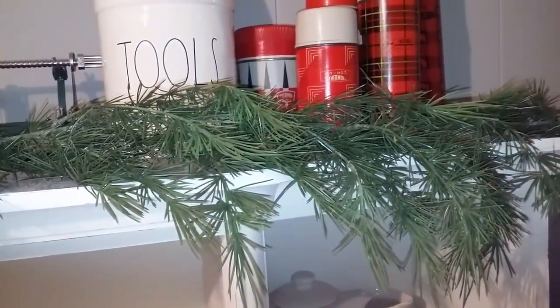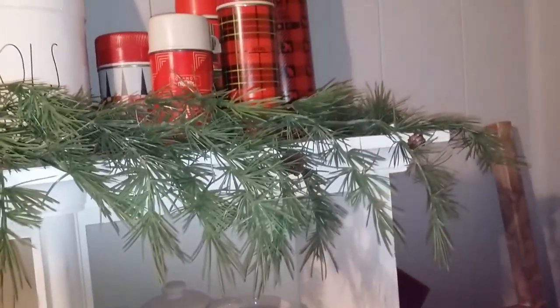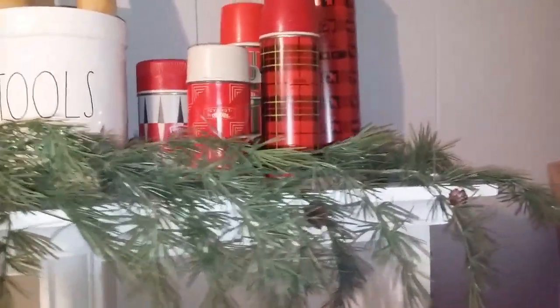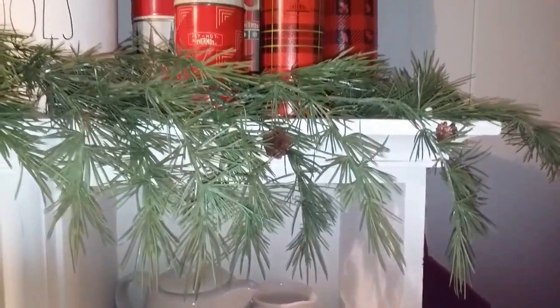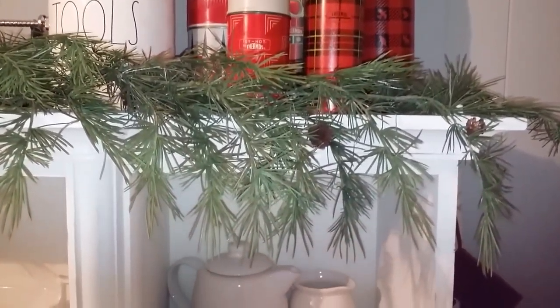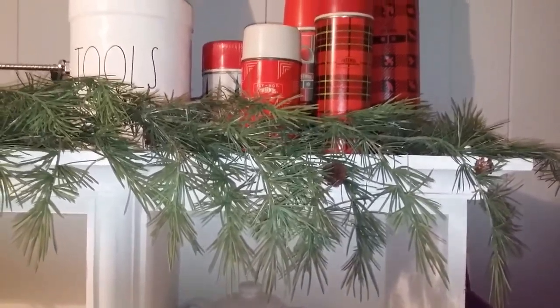This year I have plans to use a lot of garlands in my house. I picked this one up at Factory Direct Craft — I kind of splurged on this one, it was around $25 — but it's super realistic looking and it's six feet long.